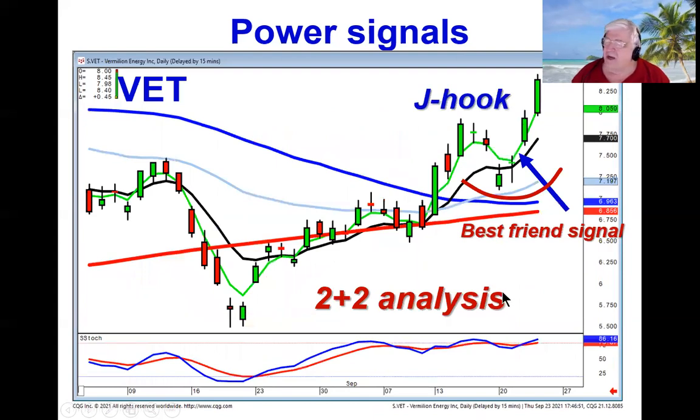This is called two-plus-two analysis. Our recommendation on VET today was based upon yesterday's doji sandwich, best friend gap up off the T-line, creating a J-hook pattern. So if we know this is a strong buy, and we can see this is a J-hook pattern, that told us we could be buying immediately on positive trading today. Obviously the market helped that out, but we're putting ourselves in positions where the probabilities of a price move, or the magnitude of the price move, is much greater.